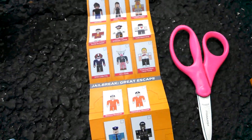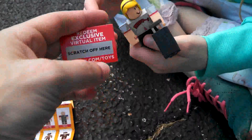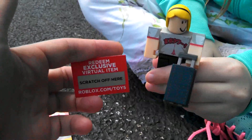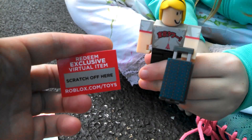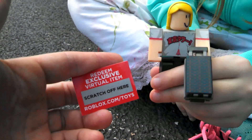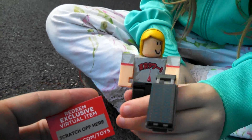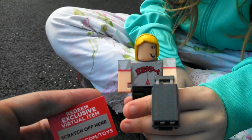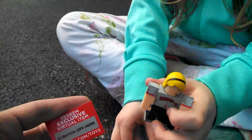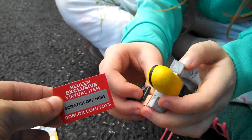So that looks like nobody is the winner for our code. What we're going to do is pick one lucky fan to get this code. If you would like this code, just comment below — comment anything, just comment below if you like this code — and we will pick a winner!